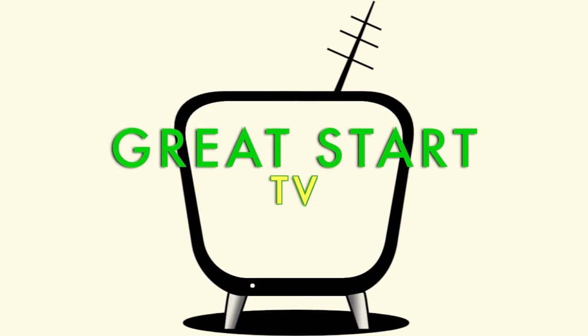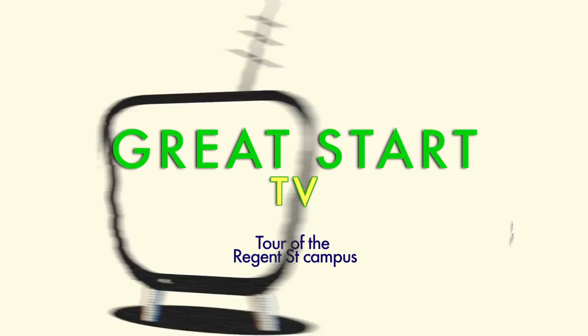Hi, I'm Greg Fluker and this is Great Start TV. In this episode I'm going to be showing you life at our Regent Street campus. Students who study in the schools of Social Sciences, Humanities and Languages will call this place their home.